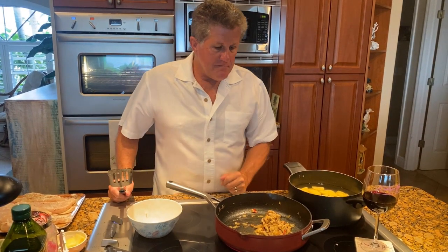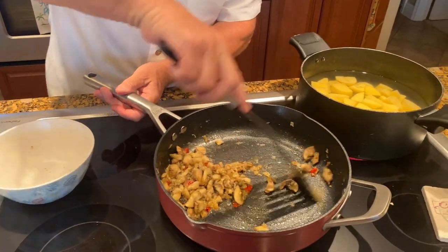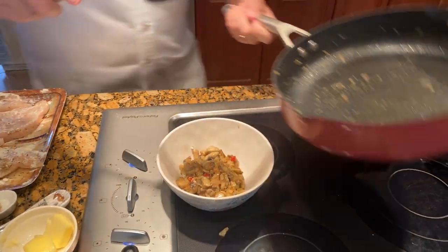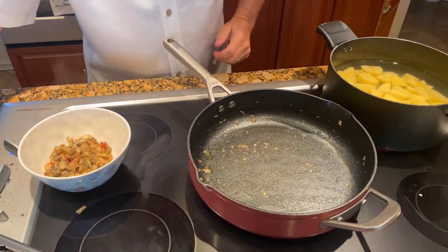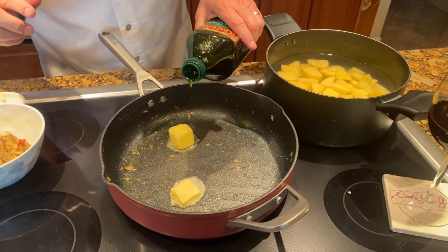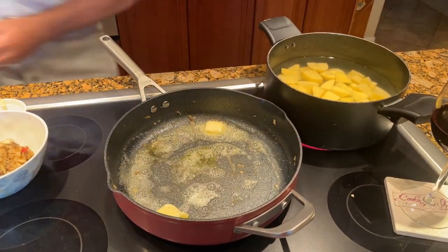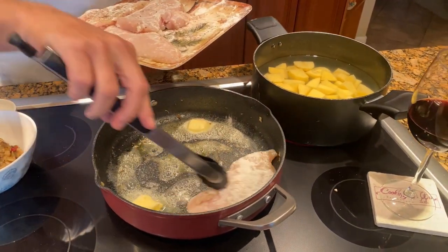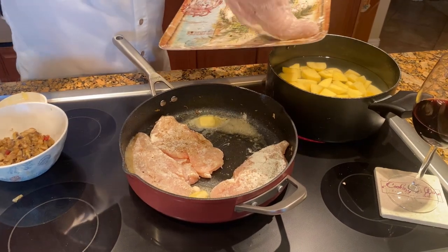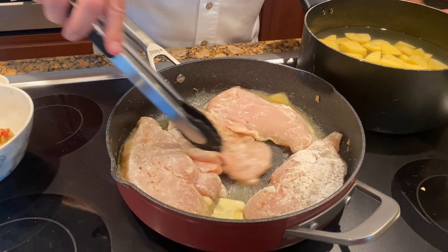After about seven to eight minutes, the mushrooms and shallots are all nice and soft and caramelized. We take those out of the pan and put them in a bowl. Then we put a little olive oil and mostly butter in the pan, let it melt, and get our chicken in there to cook — about five to seven minutes per side to get them nice and brown. Then these are going into the oven when we're done.